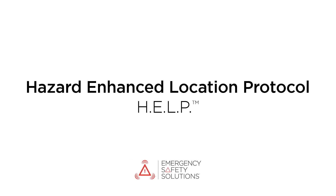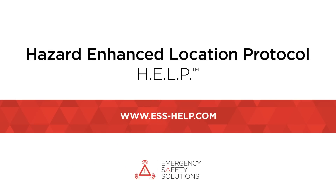This is the HELP drivers need until HELP arrives. Learn more at ESS-HELP.com.